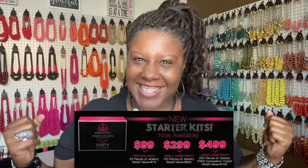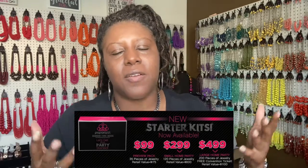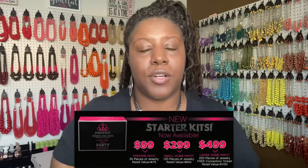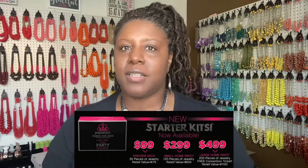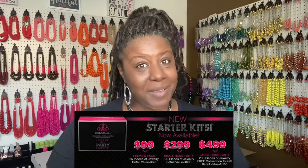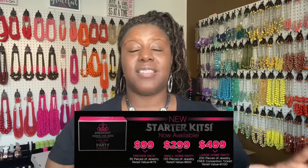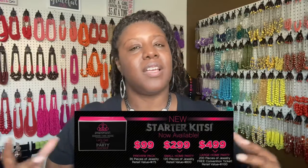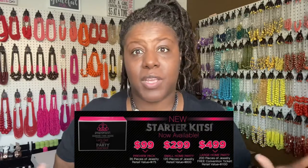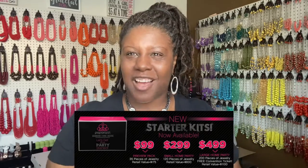If you're looking to make some extra money, we have three starter kits. The best value is the $499 kit — it comes with 200 pieces of jewelry, a retail value of $1,000, the ability to double your initial investment, and a convention ticket, which normally starts around $155. It's all bundled together with the jewelry — totally worth it. Whether you want extra money, girl time, or just a little cash for gas, let's talk about Paparazzi.